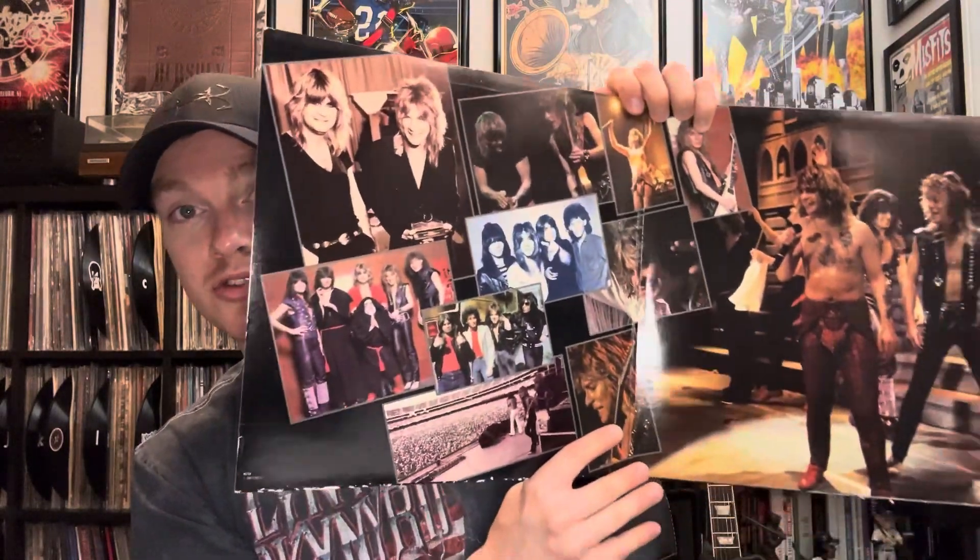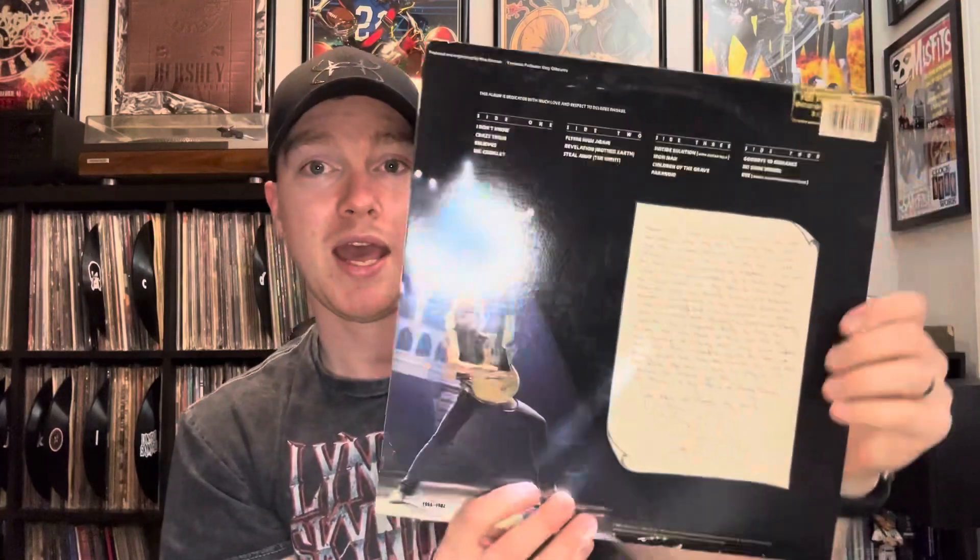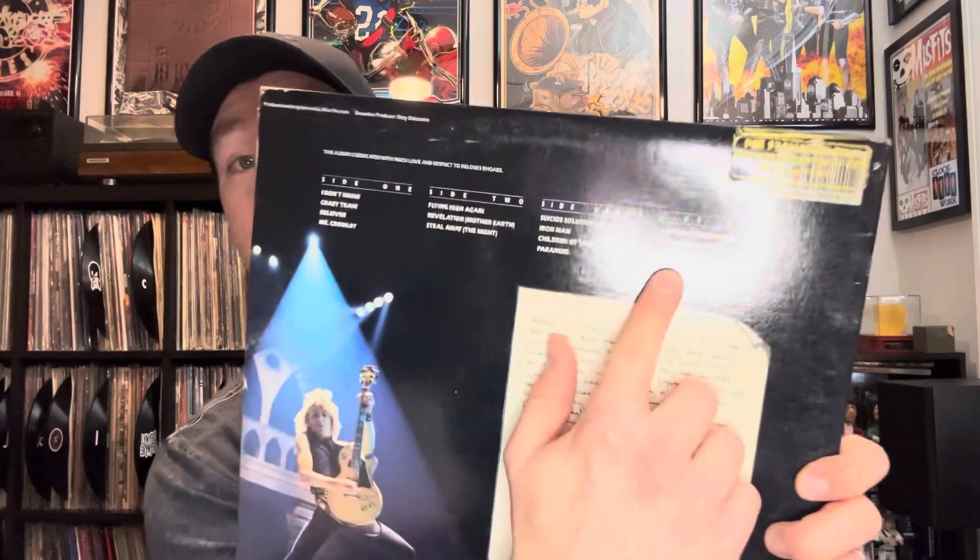This album came out right after Randy Rhodes tragically passed away and it's a live album — an awesome live album. I hadn't spent too much time listening to it before, but I was really happy to add it to the collection. In addition, it includes a track which was a Randy Rhodes studio outtake. It was actually featured on one of the most recent Blizzard of Oz re-releases. I have that on CD, but it was cool to have it on vinyl — a really cool find.